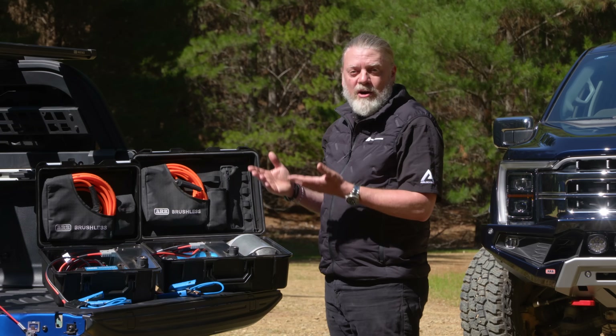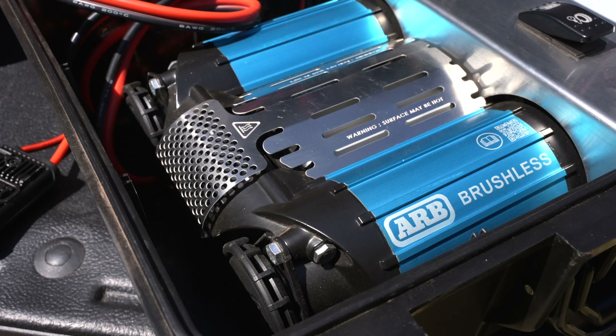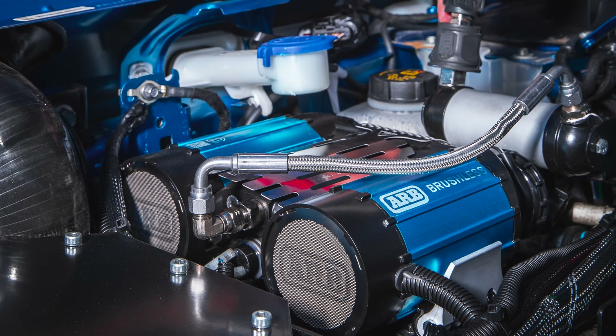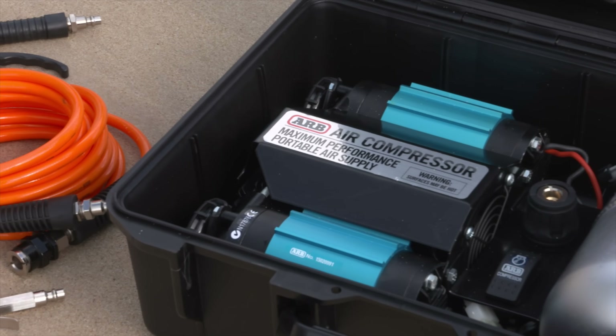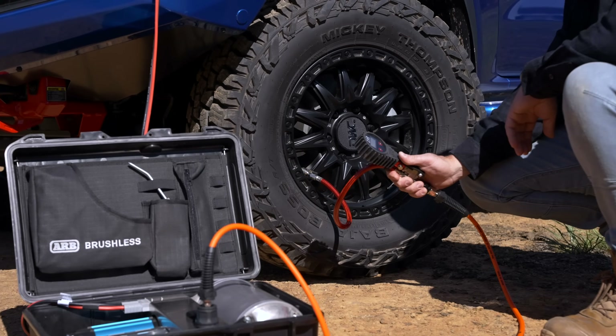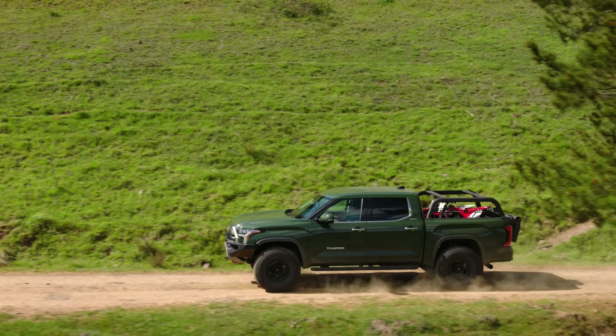Introducing the ARB Brushless Air Compressor Range. Designed with the unmatched DNA of ARB's brushed compressor, engineered into a league of its own, breaking new ground in performance and output, giving you less time inflating and more time adventuring.